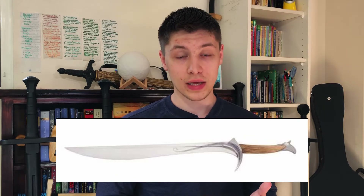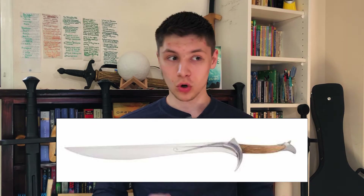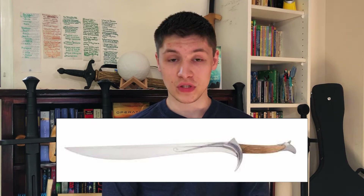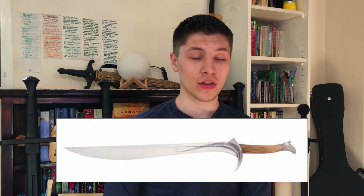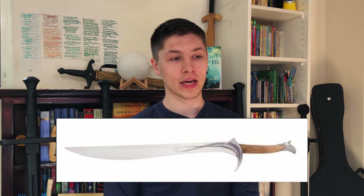The thing about Orcrist, Glamdring, and Sting is all three of them glow blue when orcs or goblins are near. In the movies, they only ever showed that it was Sting that did this, and that was one of the things that really annoyed me, because Orcrist and Glamdring are supposed to as well, and I really love that.